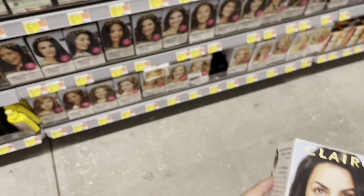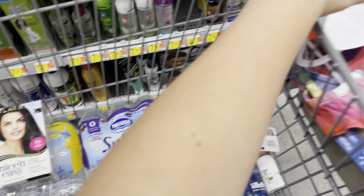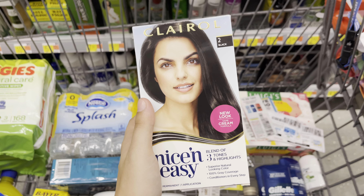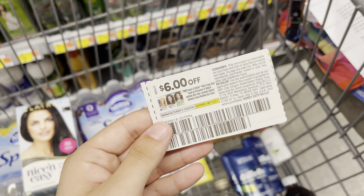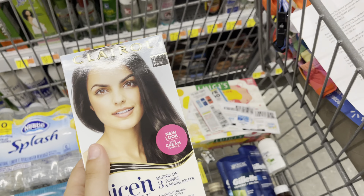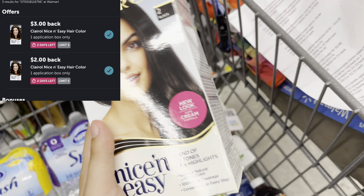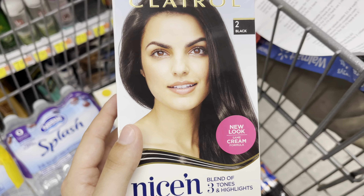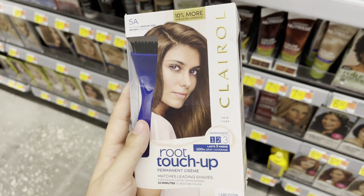I'm going to do the Clairol deal, which is an every-week thing. They are $6.92 for the Nice and Easy. I'm picking up two, bringing me to $13.97. I'll use a $6-off-two coupon from the 5/23 SmartSource. I'm also submitting to ibotta for two different rebates — a $3 and a $2 — plus a dollar-back bonus when you buy two, making the final price free and a $3.03 money maker.